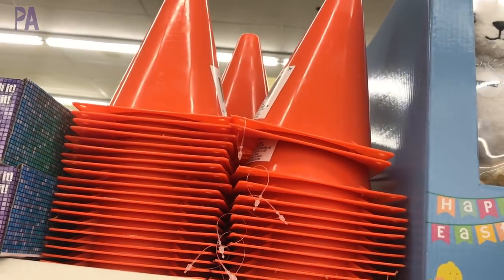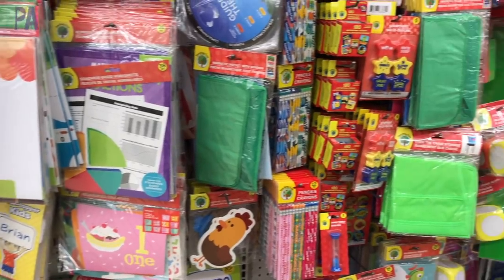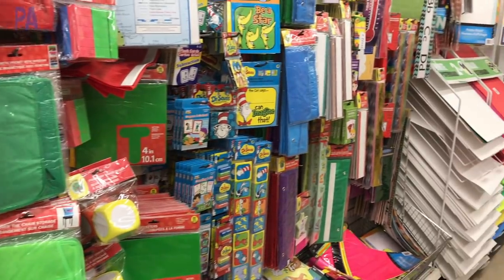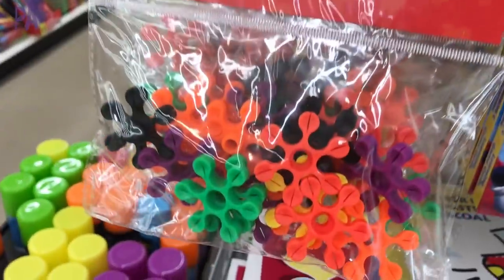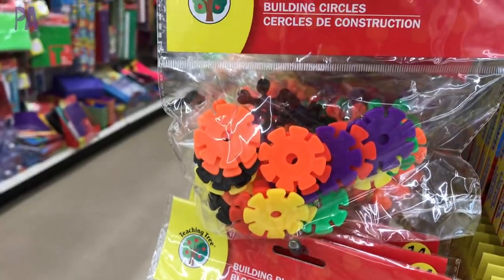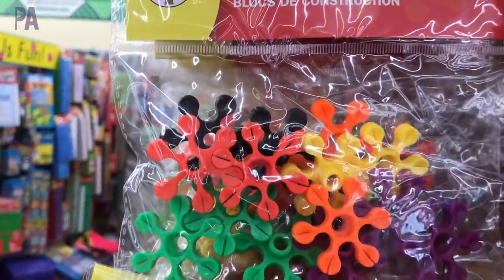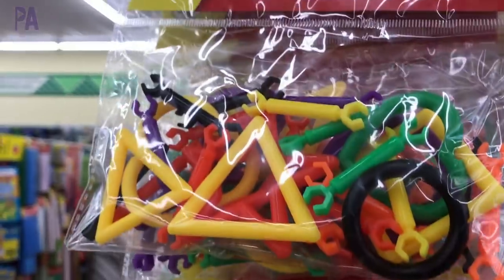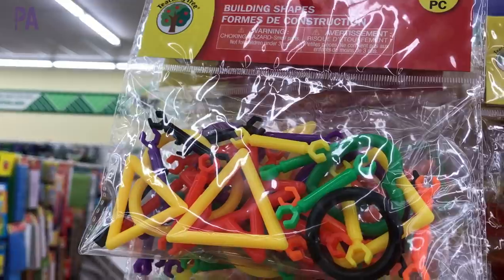Now we're heading to the school section, which has a lot of great stuff. I'll show you some of my favorites that have always been there plus a few new things. One of those favorites are these little kits — great for STEM bins and manipulatives, with three or four different styles. I don't have these because I have similar things already, but they're great starter kits to mix and match. I'm thinking about doing a STEM video on making STEM boxes — comment below if that interests you!